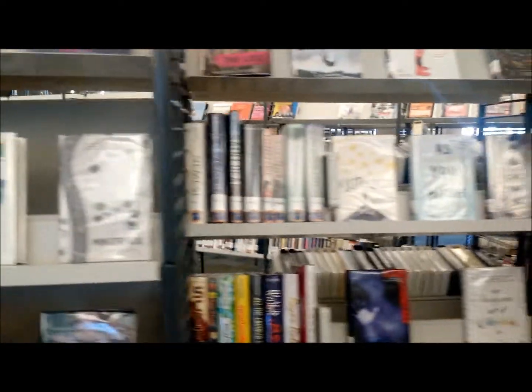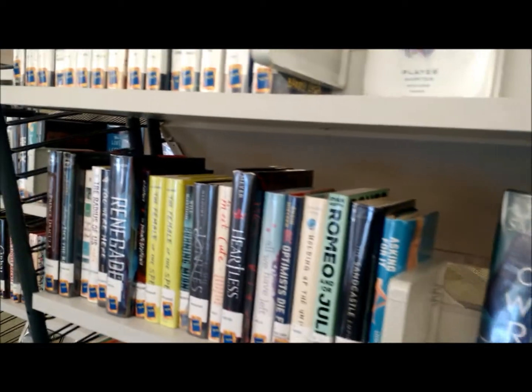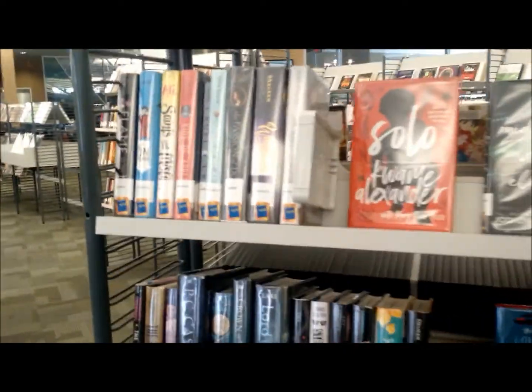I'm in the young adult section of the public library and I'm going to pick out four books that have a green cover, because I'm going to read two of the books for a Goodreads challenge. So let's pick out four green cover books.